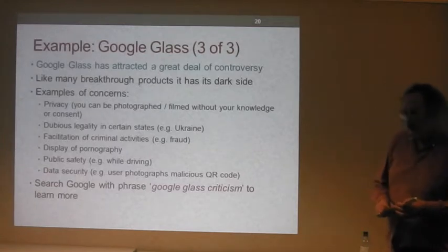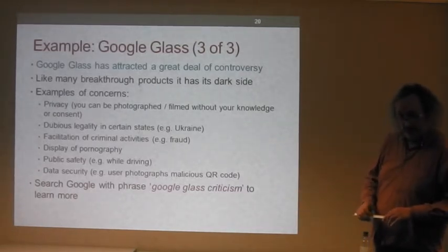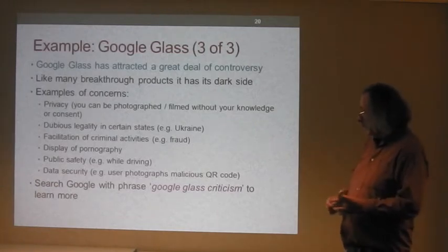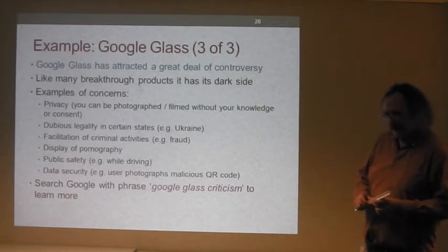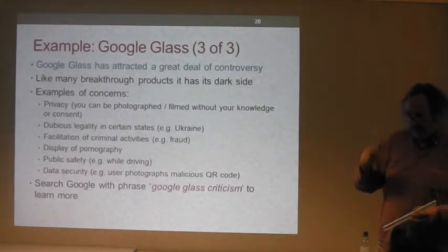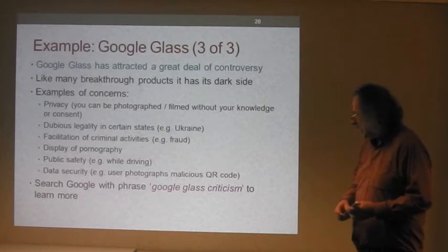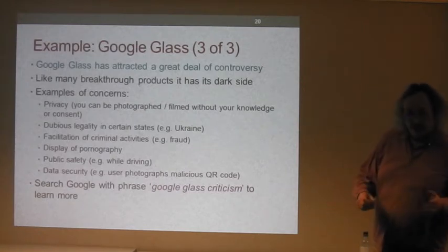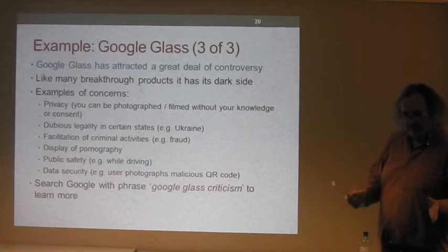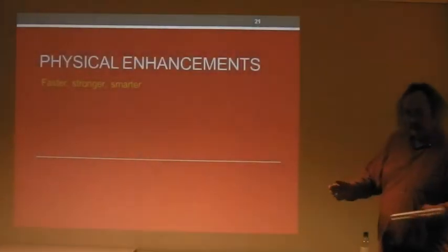Now the Google Glass controversies. Like a lot of new technology, it has its downsides — though they're not entirely new, just in a different context. There are issues of privacy: you can be photographed or filmed without your knowledge or consent, it's very discreet. Google Glass may not be legal in some countries such as Ukraine or Russia. There are concerns it could facilitate criminal activities — if you have a remote accomplice who can see what you can see. There are also public safety issues — should you wear them while driving? — plus the usual concerns about data security.